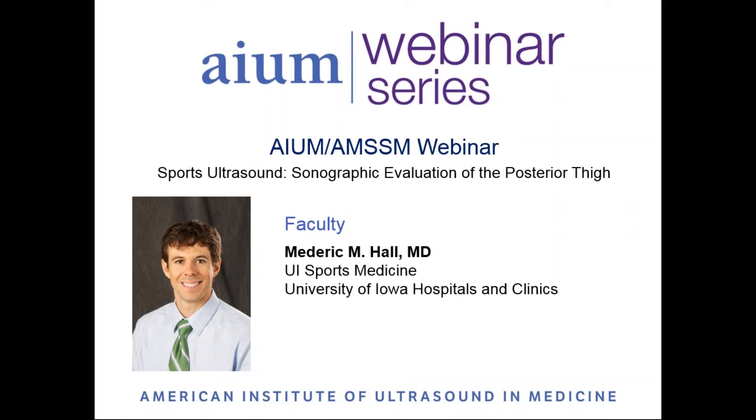Good evening, everyone. Welcome to this webinar on Sonographic Evaluation of the Posterior Thigh, presented by Dr. Maderek Hall. The AIUM is pleased to present this event in collaboration with the American Medical Society for Sports Medicine.